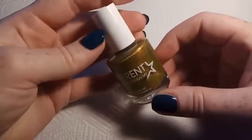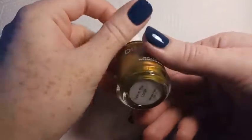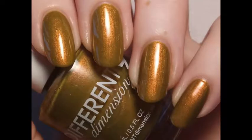The next polish is Different Dimension Not in the Loop, and this is a Chicago Polishcon limited edition polish from I think 2017. This one is a green base with a super strong coppery shimmer. It builds up really nicely in three coats.